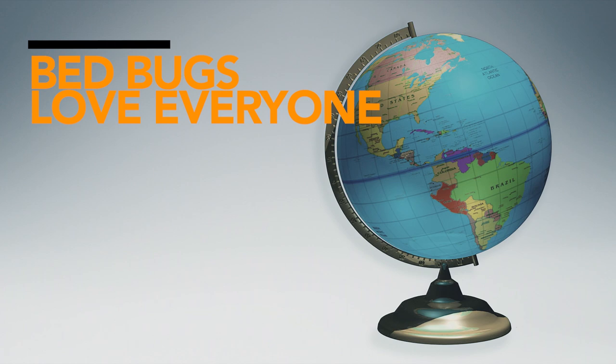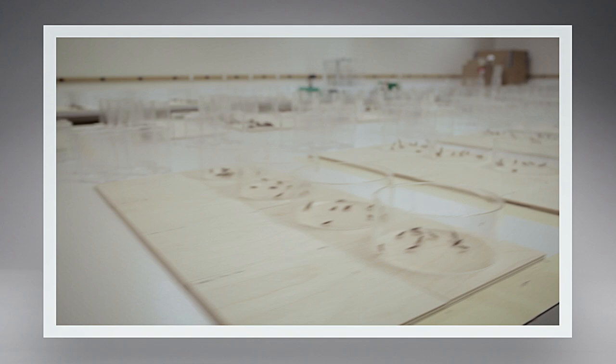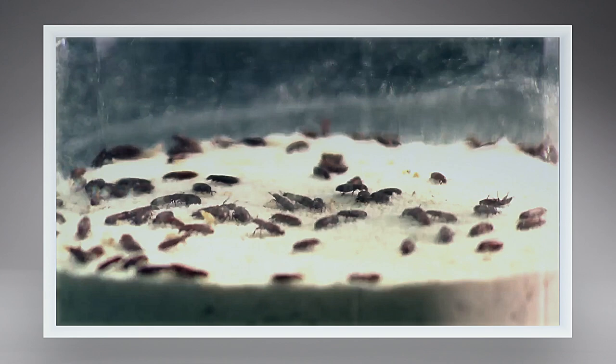And while anyone can get them, nobody has to live with them. That's why at the SC Johnson Institute of Insect Science, we've spent years studying how to defeat bedbugs, and we've got products designed to detect and kill them.